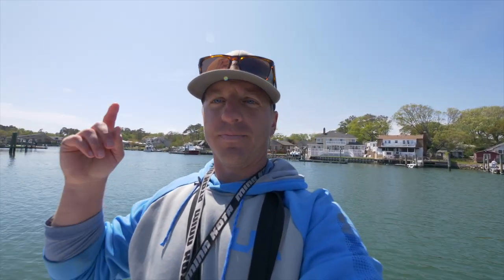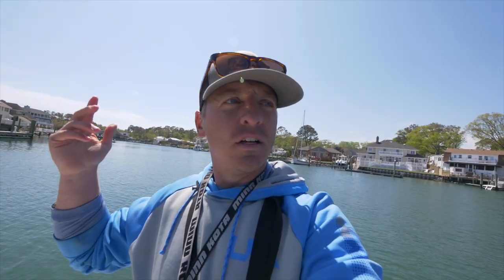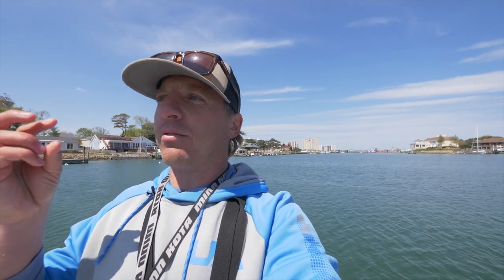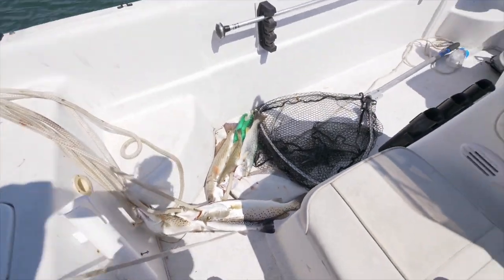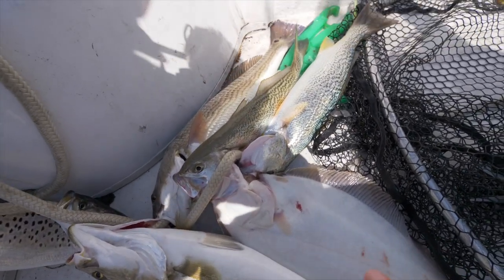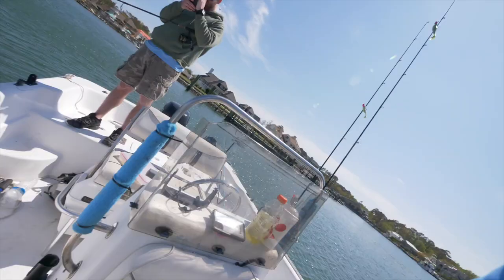Alright y'all, that right there is a wrap. I caught every species today except for striper. We caught shad, weakfish, redfish, trout, flounder, everything. That was an amazing day of fishing right there. That goes to show, even if there's a lot of crowds out, that's totally fine. Crowds, wind, weather, rain — just get out there, go catch yourself some fish. That is a day of success. We got redfish, flounder, nice-sized trout, weakfish.